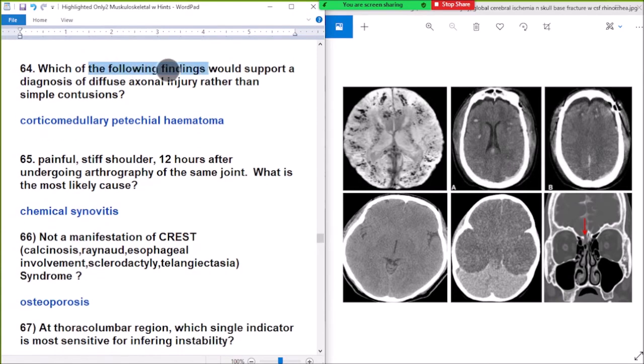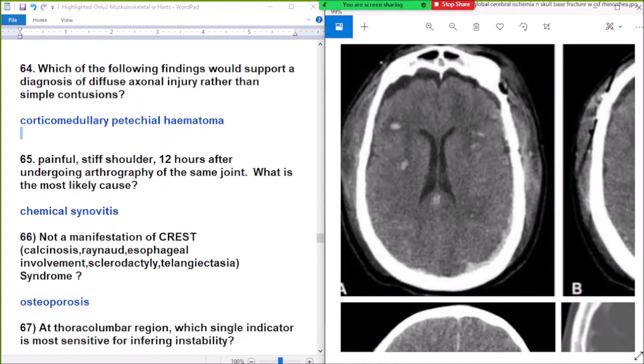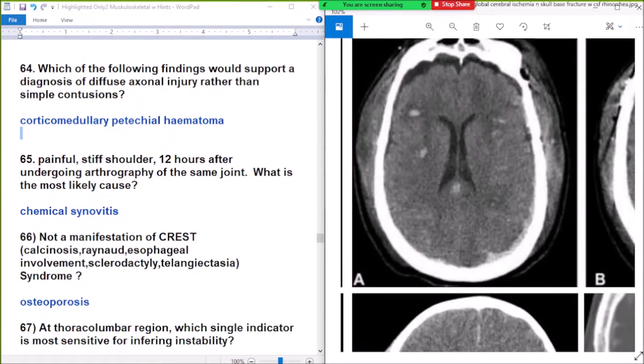Question number 64: which of the following findings would support a diagnosis of diffuse axonal injury rather than simple contusions? Answer: corticomedullary petechial hematoma. Diffuse axonal injury always occurs at the grey-white matter junction — corticomedullary junction.